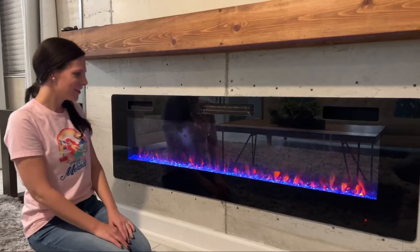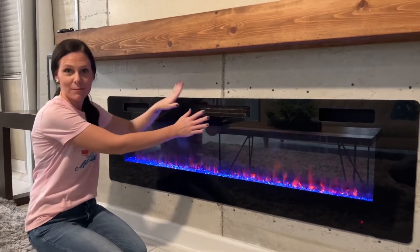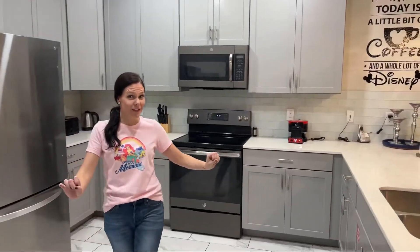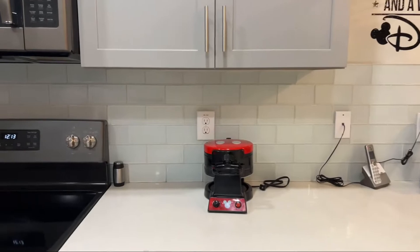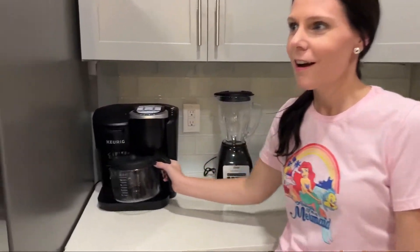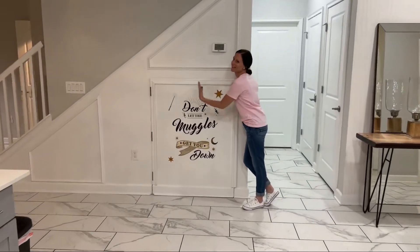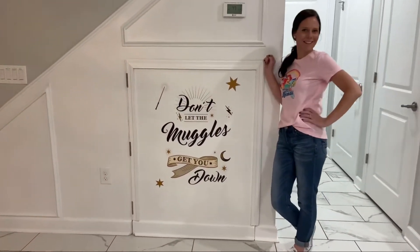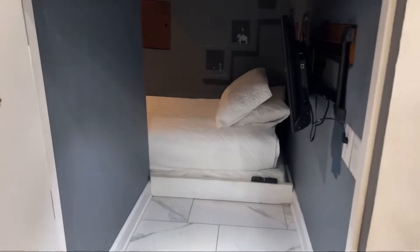Look at this cool fireplace — you can change the colors and it has heat that comes out of it. Let's check out the kitchen; it's totally cool and has everything you need, including a Mickey waffle iron, which I totally love. And over here it has my favorite of all time — Espresso Patronum!